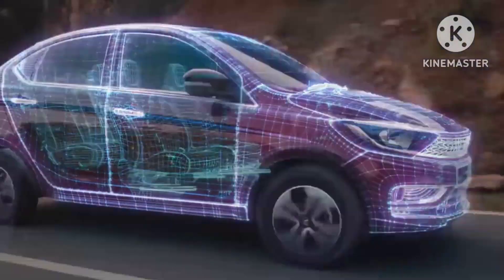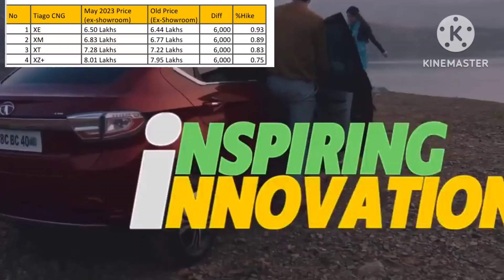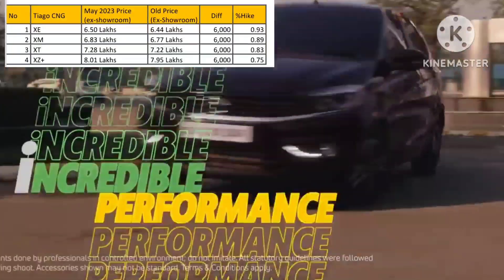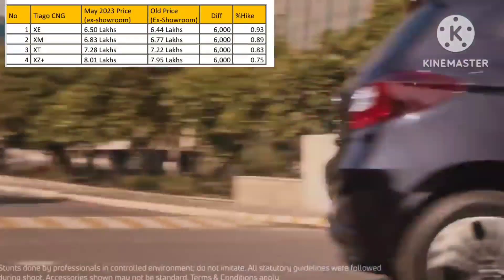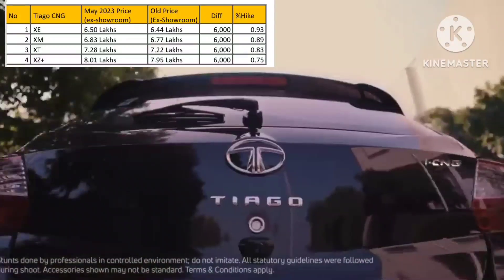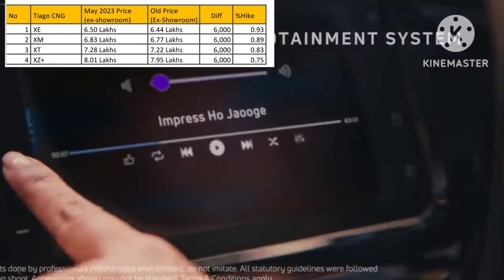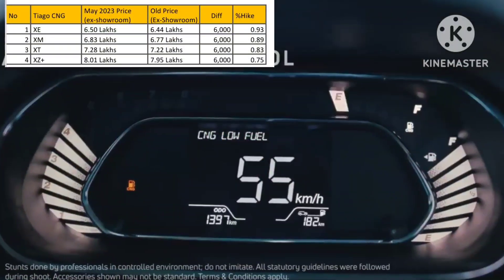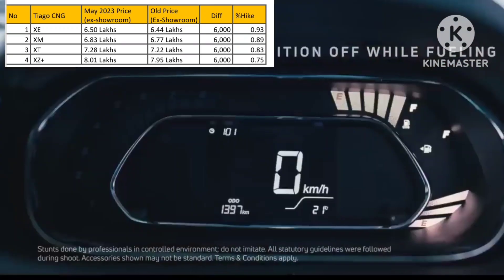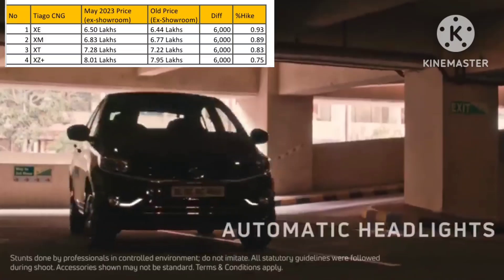Now let's look at the price increase in the CNG variant of Tata Tiago. The price increase is approximately 6,000 across all variants. The XC variant is 6.5 lakhs — 0.93% higher — and the XM variant is 6.83 lakhs — 0.89% higher. The XT variant is 7.28 lakhs, which is 0.83% higher, and the XTZ Plus variant is 8.01 lakhs, which is 0.75% higher than the old price.